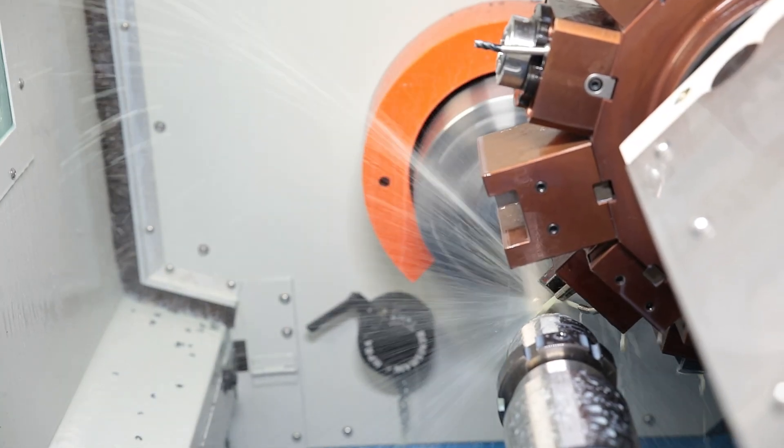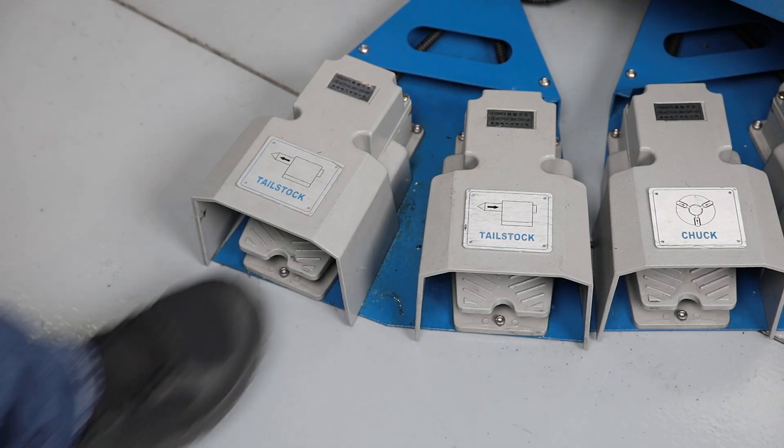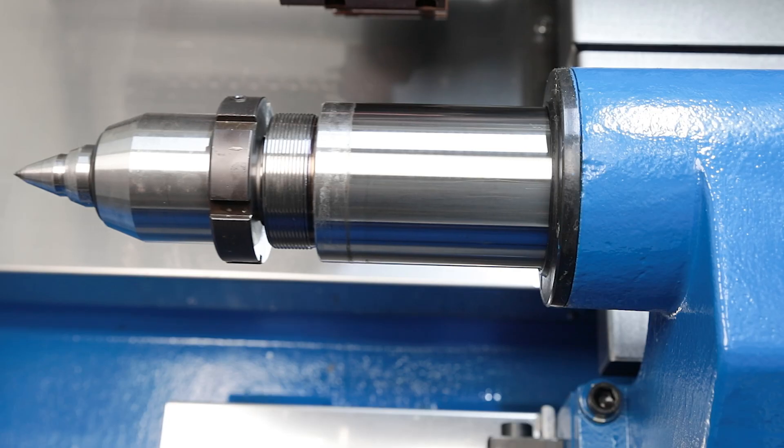The compact tailstock is positioned on a separate guideway. The operator controls the hydraulically movable quill via the second pair of foot pedals.